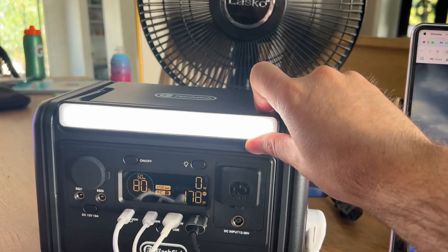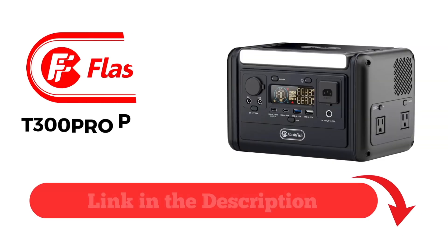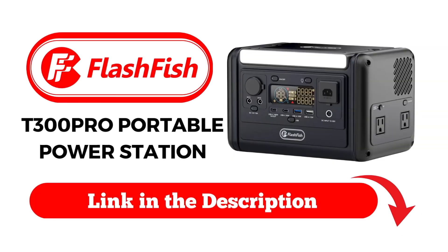So if you're looking for a high quality portable power station for camping, RV, or emergencies, be sure to check out the Flashfish T300 Pro Portable Power Station by clicking on the link in the description.